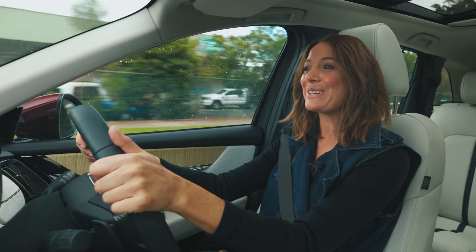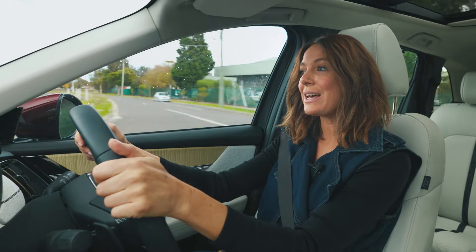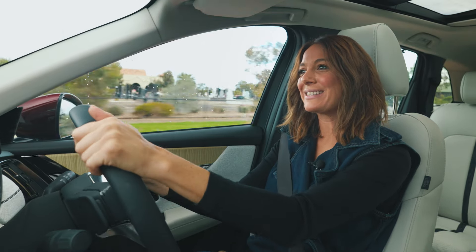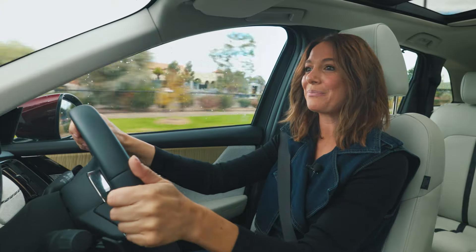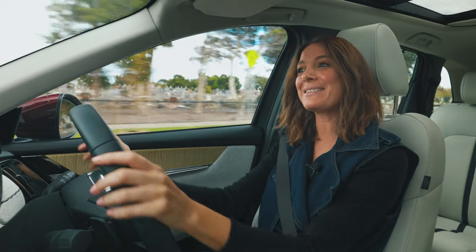Today, we're going to show you some impressive technology now available to drivers, along with comfort and textural touch points that make the family driving experience something to look forward to. And we're going to be doing that all behind the wheel of this — the Mazda CX-90.